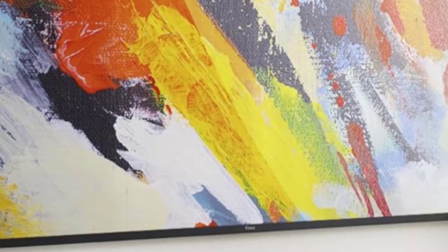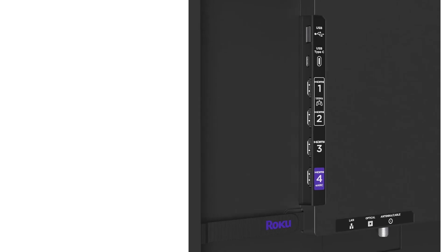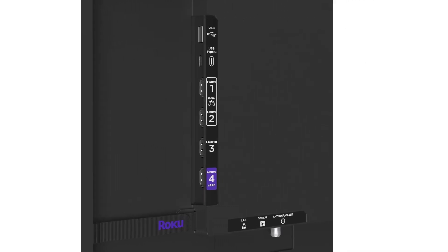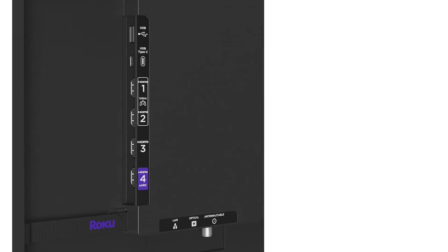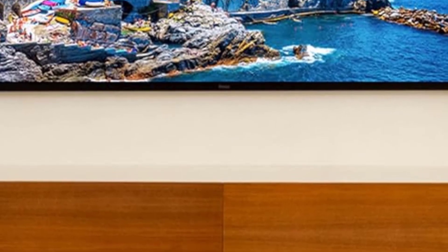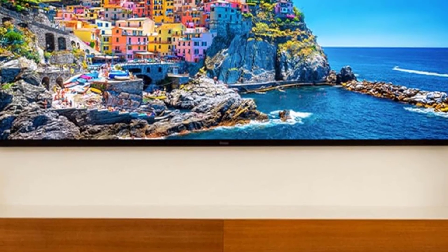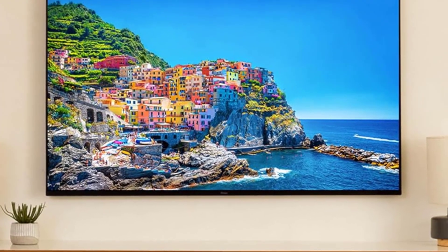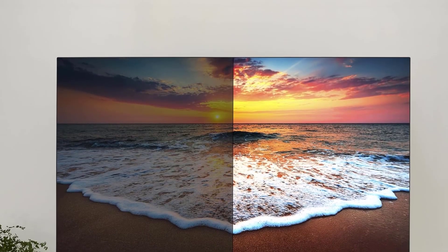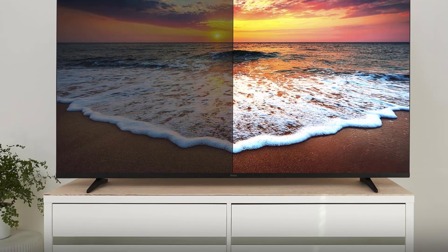In terms of picture quality, the Roku Pro Series delivers solid performance. As Roku's flagship TV, it features a QLED panel with a mini-LED backlight and local dimming, resulting in vibrant colors, high HDR contrast, and deep black levels. However, the viewing angles are not as good as those on OLED TVs or higher-end QLEDs from Samsung, and its processing and peak brightness fall short of other top QLEDs like the TCL QM8 or Hisense U8n. Overall, the Roku Pro Series strikes a great balance between ease of use and quality image features like mini-LEDs and quantum dots.